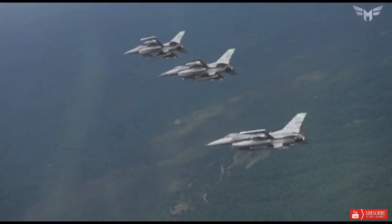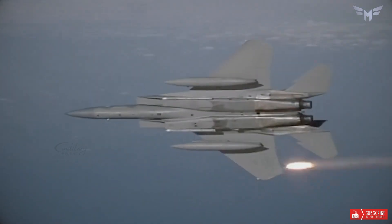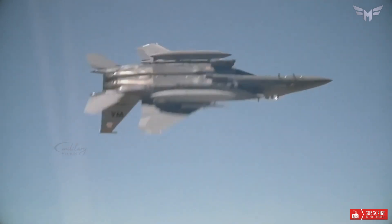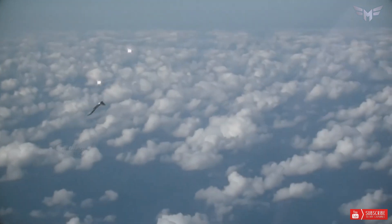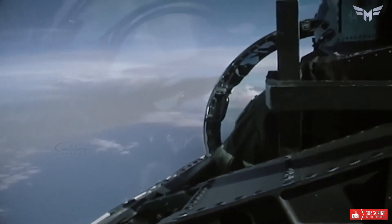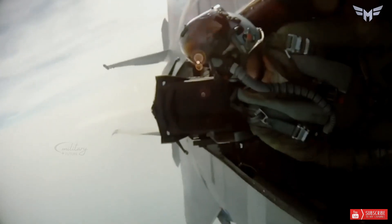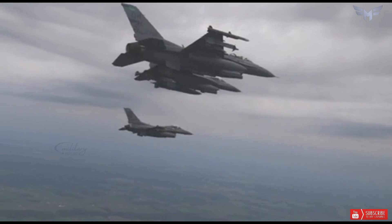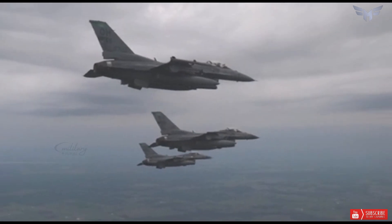This fighter is claimed to have many advantages, including that the F-15EX can carry a payload of up to 29,500 pounds, allowing it to carry more weapons reserves than the previous generation. The body of the F-15EX is designed with a fairly strong structure and has a service life of up to 20,000 flight hours.